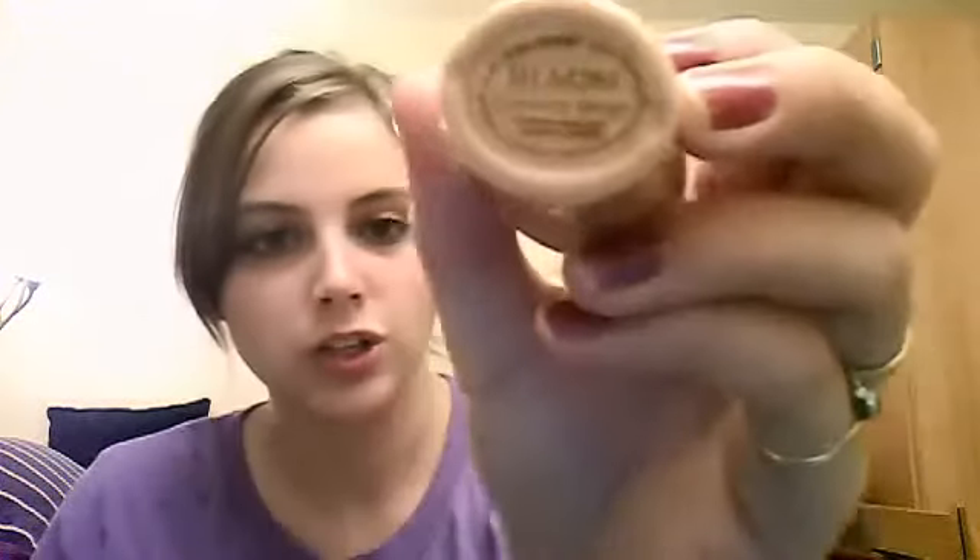Next, I got some new foundation from LA Colors. It's the little pump, which is nice because I had the Cover Girl just in the little triangular bottle before. This is in Creamy Beige. While it's not exactly my skin color, it doesn't make me look weird. And it covers up my red cheeks, which the Cover Girl didn't seem to do very well. It seems to work pretty well.